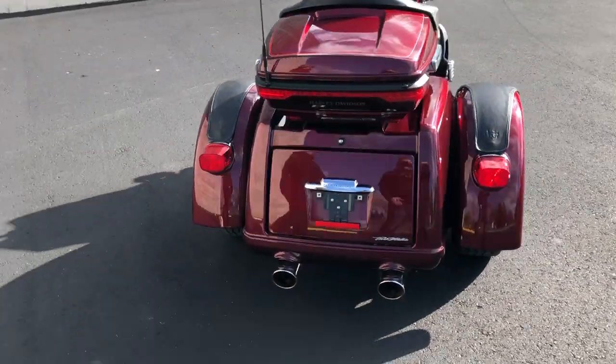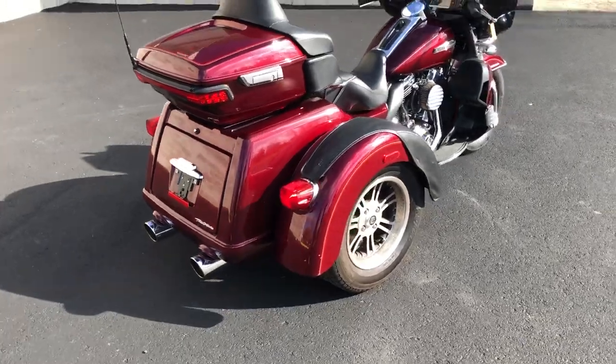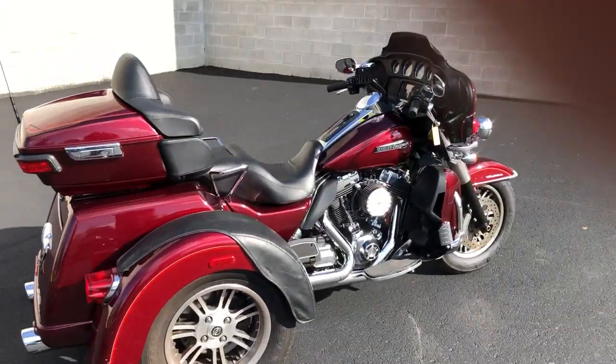All the fluids have been changed, this one is certified, got a warranty available. Give us a call, we'll get it done — 810-648-9500.